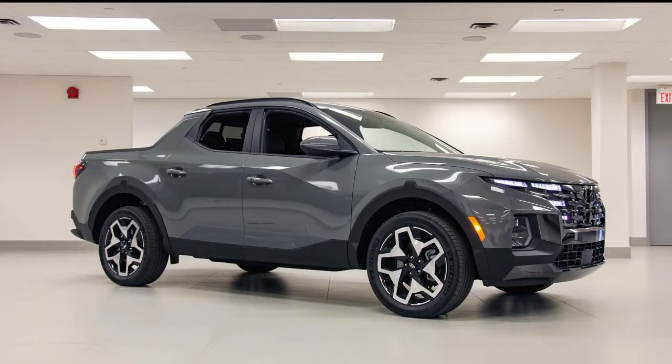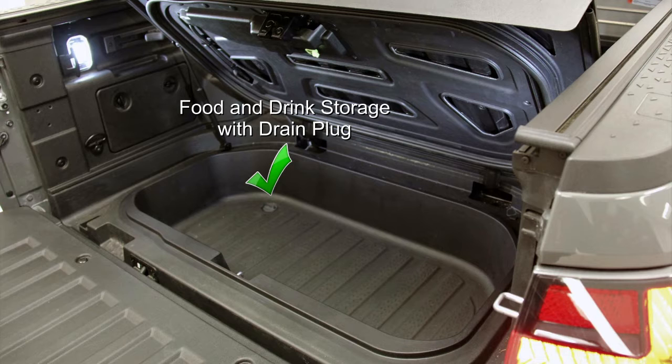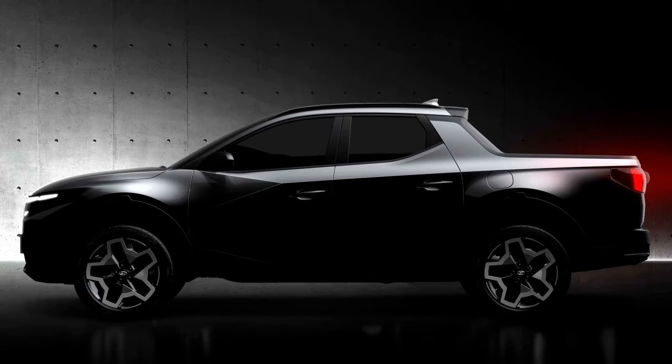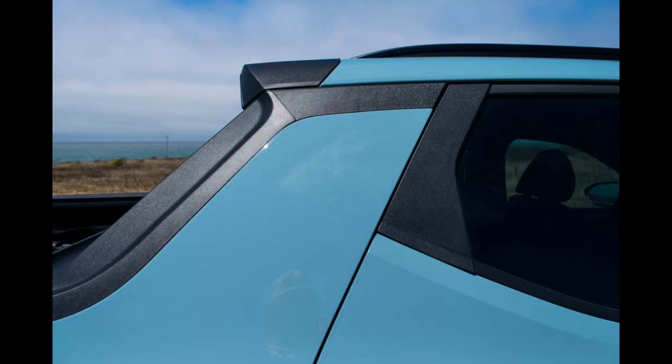Many of my favorite things about the Hyundai Santa Cruz were in the little, thoughtful details that put this vehicle a step above others — ones that you actually use every day. The horizontal LED taillights stretch the truck out to give it a commanding stance, while the hidden LEDs on the front end prove that you can create a statement grille without needing to polarize half of your audience.